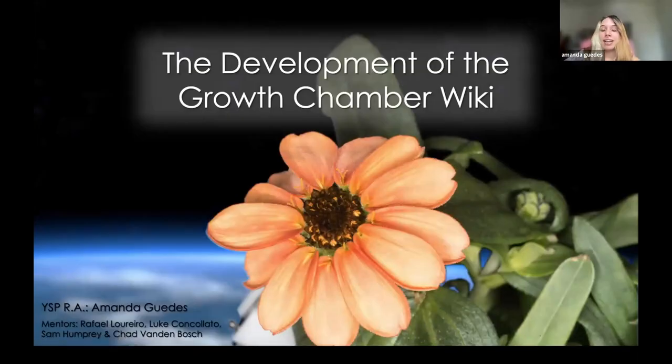Hi everyone, my name is Amanda. I'm a YSP Research Associate and today I'm going to talk about the development of the Growth Chamber Wiki.